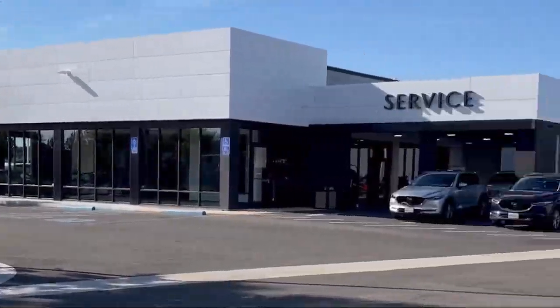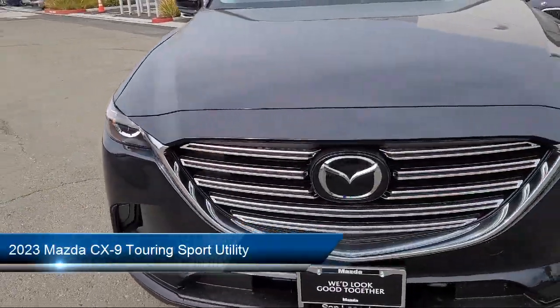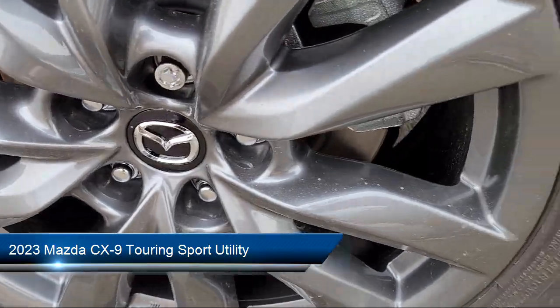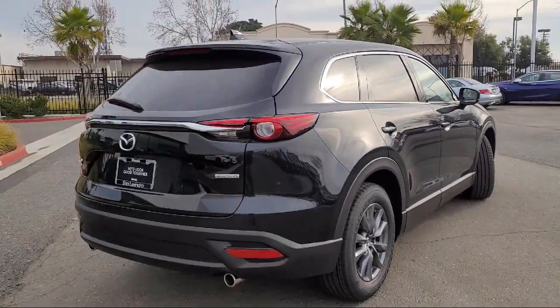Welcome to San Leandro Mazda, and here's a look at one of our great vehicles for sale. It comes equipped with leather steering wheel with auto tilt-away, rear view camera, keyless entry, third row seating, and auto high beam headlamp control.